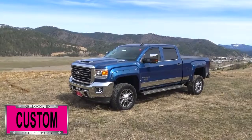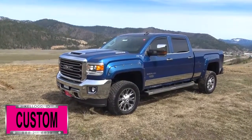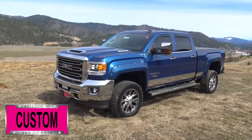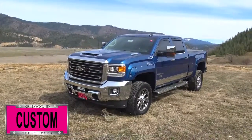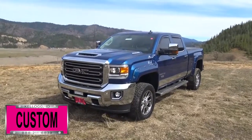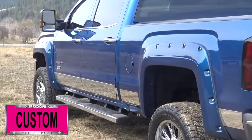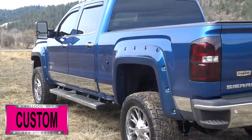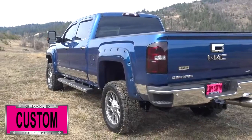Here at Dave Smith Motors we do customize accessories better than anyone. Today I want to give you a quick look and walk around of this customized 2017 GMC Sierra 2500 HD four-wheel drive crew cab in stone blue metallic. This is a prime example of what our Dave Smith Customs team can do for your new truck. Here's a list of some of the accessories and special options they've added to this rig.